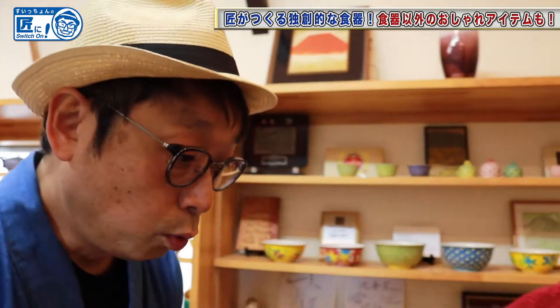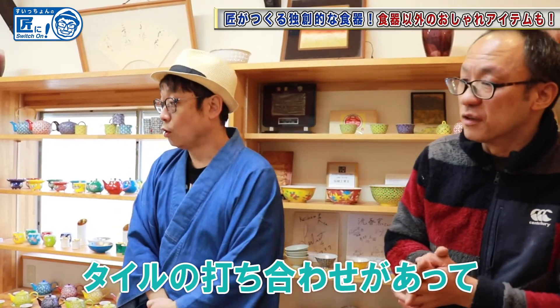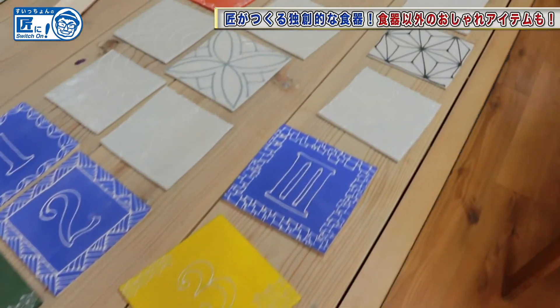If there's something around here, please show me. Recently, there have been many requests for hand wash balls. We also have requests for tile protection. What kind of things do you make? These tiles are used for the entrance area of a hotel.